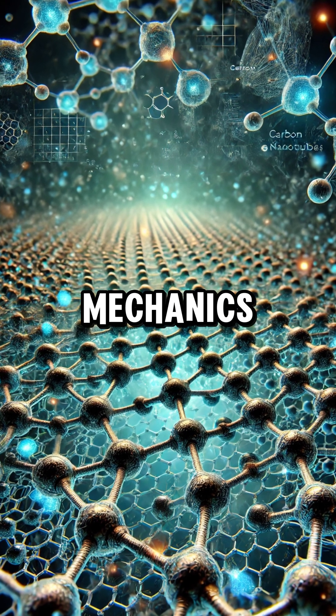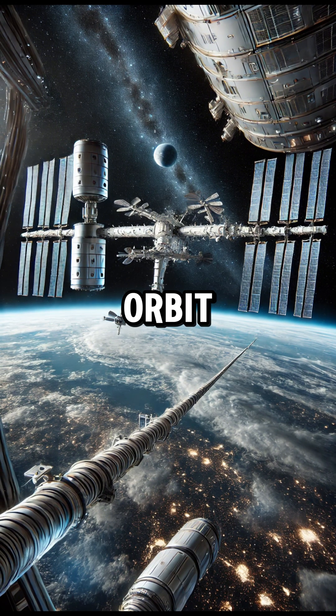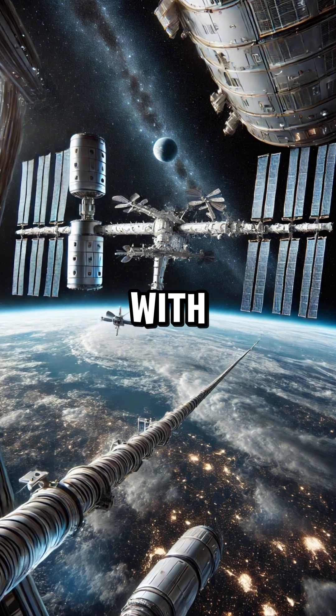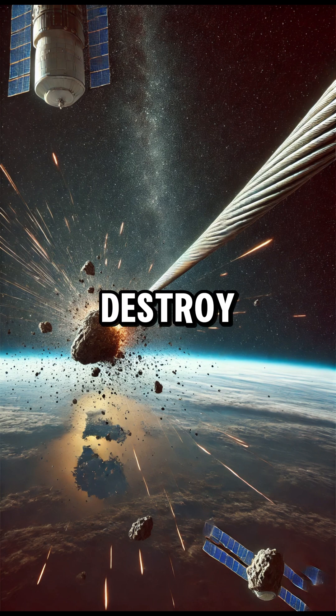Another issue is orbital mechanics. The cable must be anchored at the equator and extend to geostationary orbit about 36,000 kilometers up, so it moves with Earth's rotation. Even small impacts from space debris could weaken or destroy the structure.